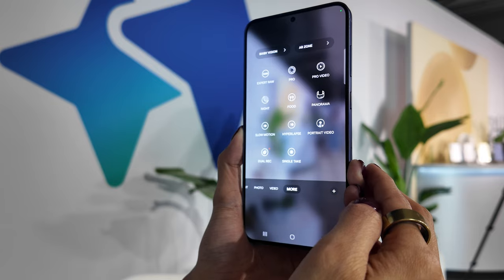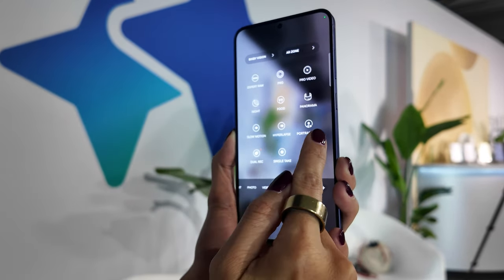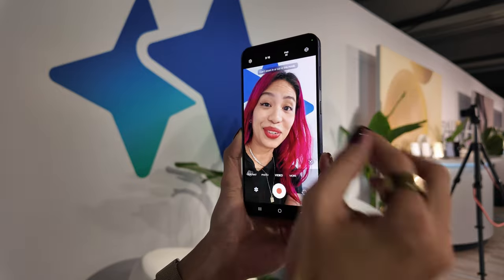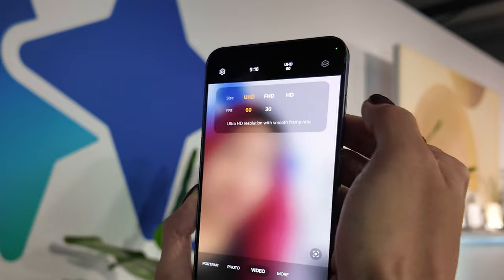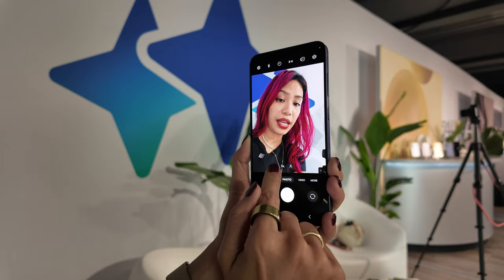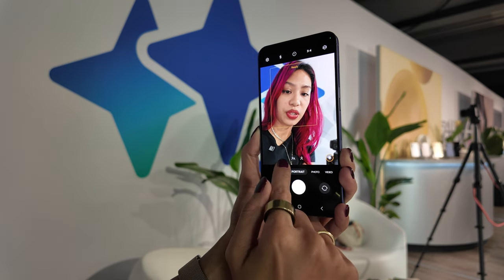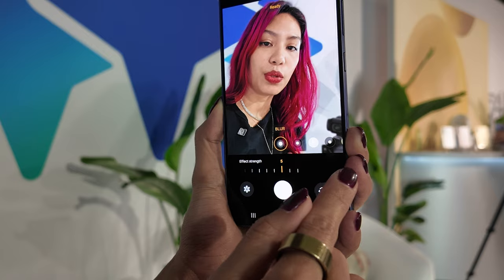Under More, you have all the other fun features: Expert RAW, Pro Mode, Pro Video Mode, Food Mode, Portrait Video. On the selfie camera, you cannot zoom in or out on video, but you can shoot up until 4K 60fps. For photo, you have wide and 1x. You also have portrait mode which does the same zooms, and you can change the background blur.